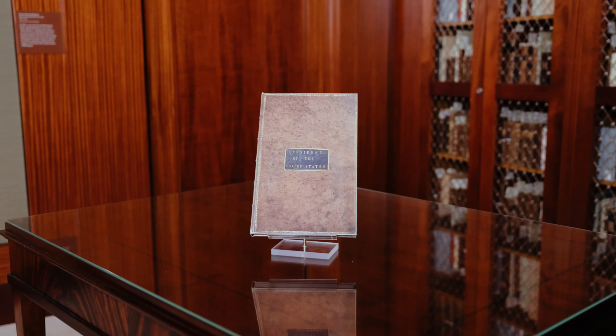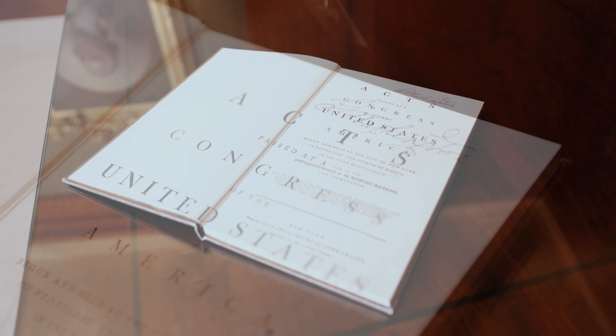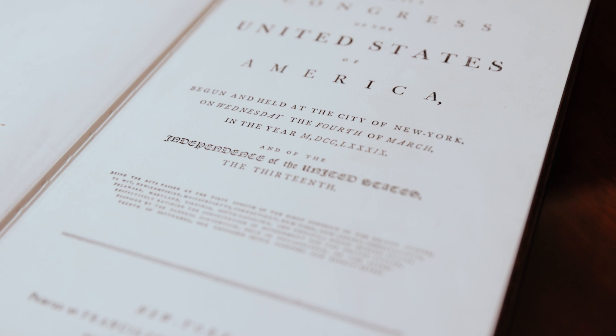So what is the Acts of Congress? The Acts of Congress is an odd name for it — it's on the binding. Essentially it is the collection of all the laws passed by the first session of the first Congress under the Constitution of the United States, with a copy of the Constitution at the beginning.